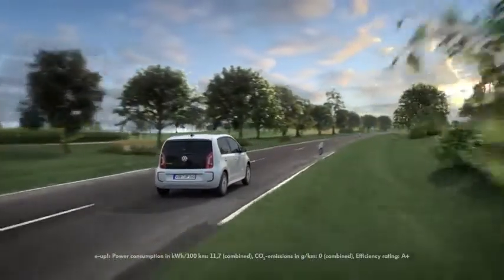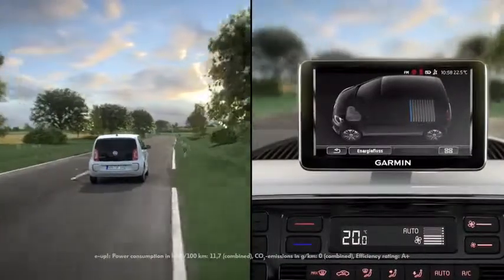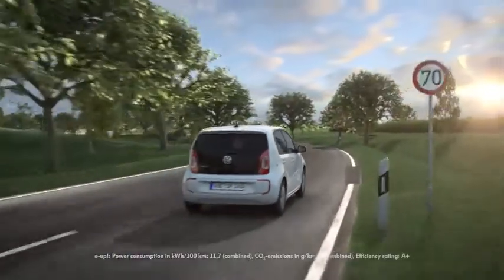Extra economical: releasing the accelerator activates the coasting mode and the eUp glides along without consuming any power. And with four recuperation levels, the driver can control how much energy is recovered.